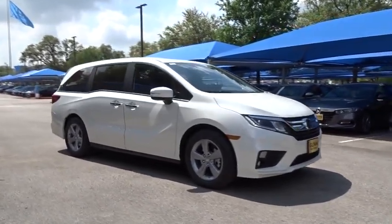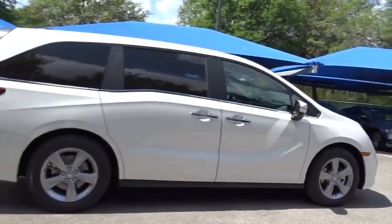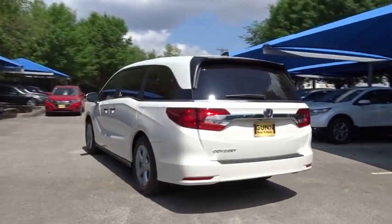The 2019 Honda Odyssey. The Honda Odyssey is a showcase of distinguished style, captivating technology, and advanced safety features. A must for all families. Here are some of this vehicle's great options.